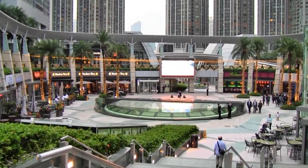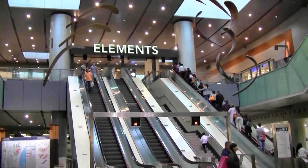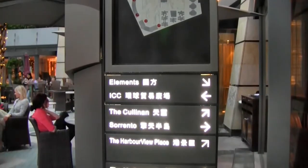It's situated on the rooftop of the very famous Elements Mall in Kowloon. To get there, take the MTR to Kowloon Station, then follow the signs to the Elements Mall and make your way all the way to the top.